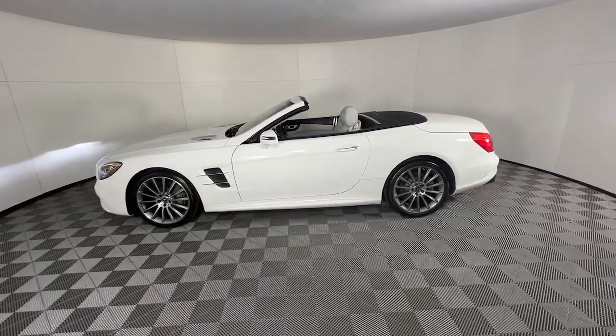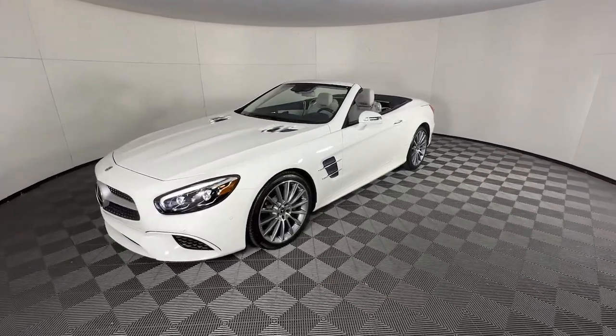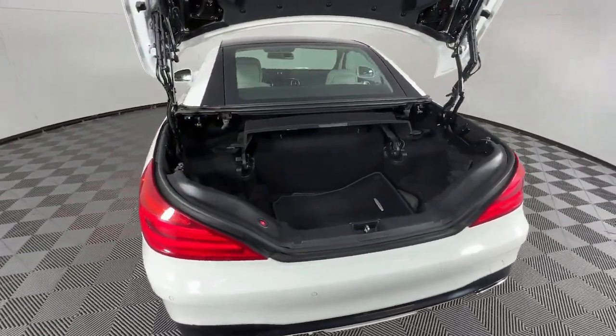Front Massage Seats, Apple CarPlay and/or Android Auto, Panoramic Roof, Keyless Entry, Navigation System, Lane Keeping Assist.